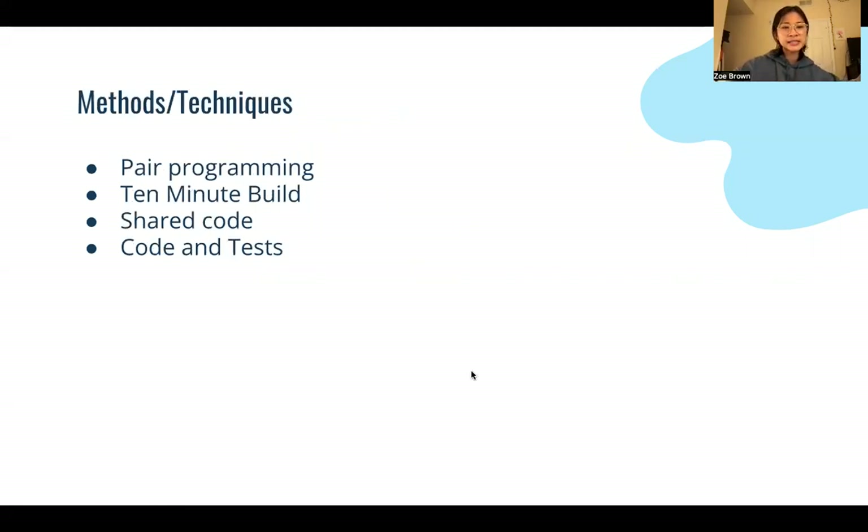Methods and techniques include peer programming, 10-minute build, shared code, and code and test. Peer programming is a big part of Xtreme Programming, because in Xtreme Programming the roles of the developers and leaders change, whereas the developers have more responsibility in which they can decide tasks and the project scope.